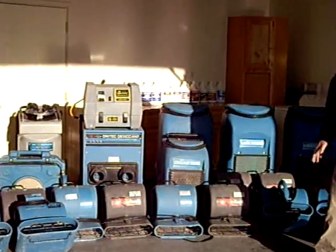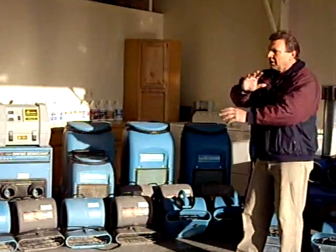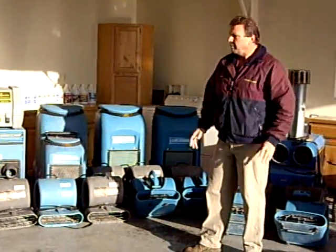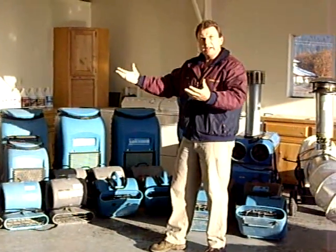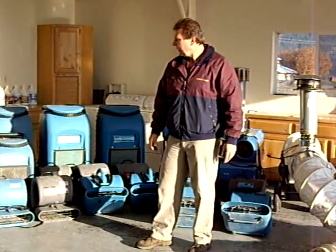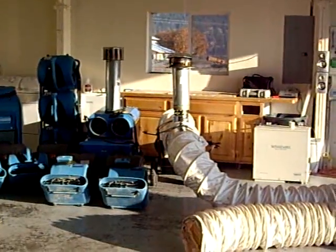There's some conventional drying equipment here. We have air movers, of course, we use to dry the home — get a tornado type situation happening. The humidifiers for bringing down the humidity inside a building. We also have adding heat for crawl spaces.